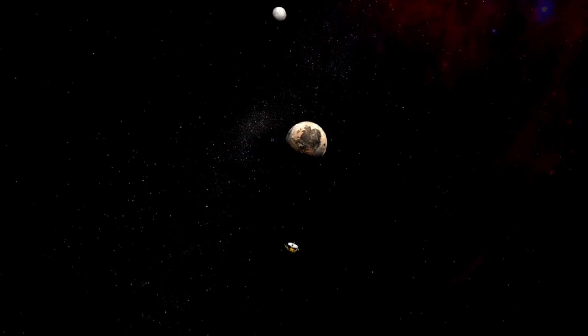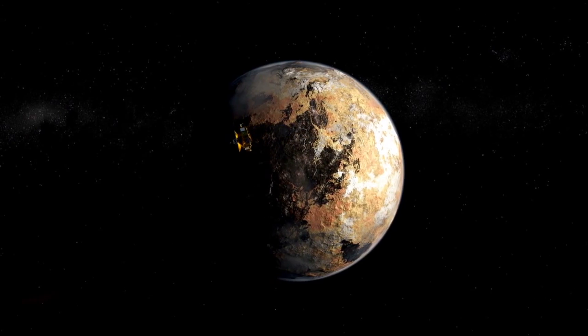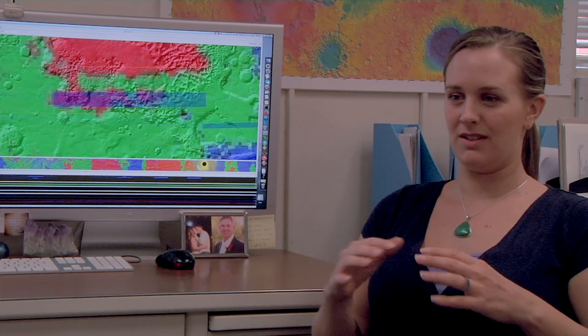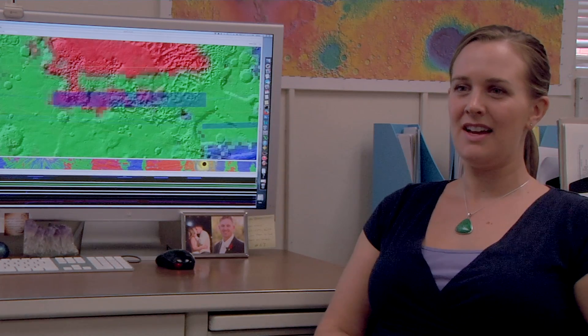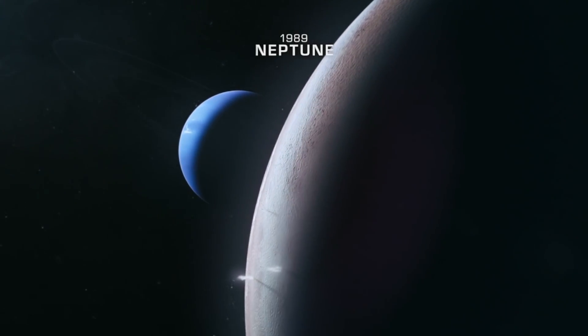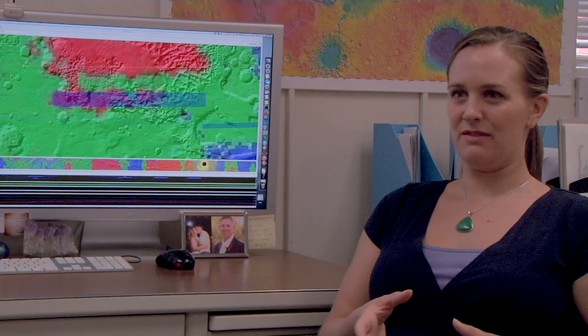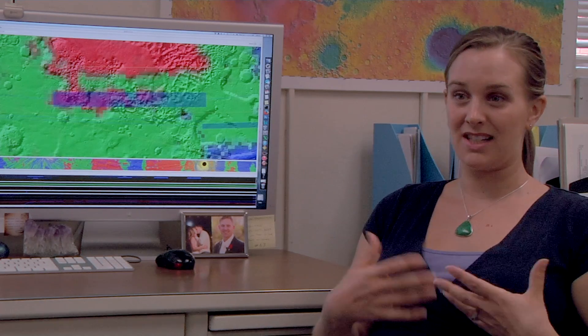One of the images that might be most interesting to the public is if we happen to image something that's active — cryovolcanism, so a kind of ice volcano spewing something into the air, or geysers like we see on Neptune's moon Triton. Each scientist has their favorite surface process they're looking for; I'm looking for impact craters. But to see something active, to prove that Pluto is this active body, would I think be really exciting.